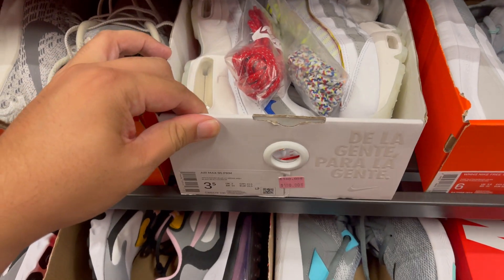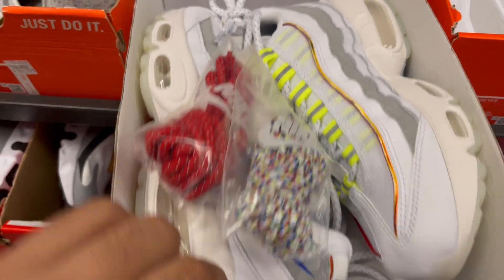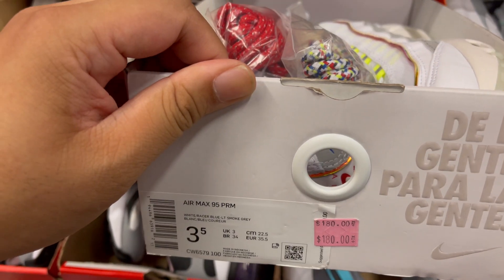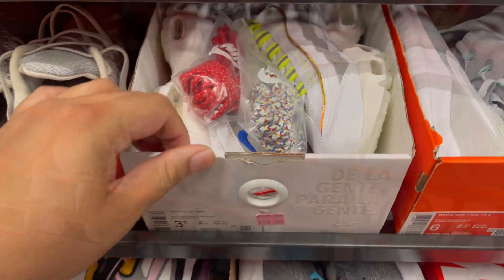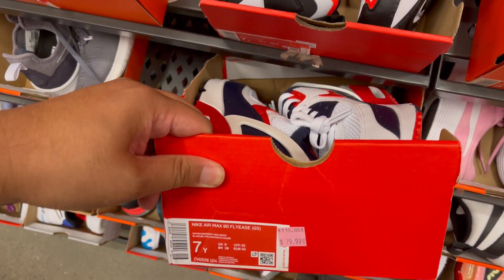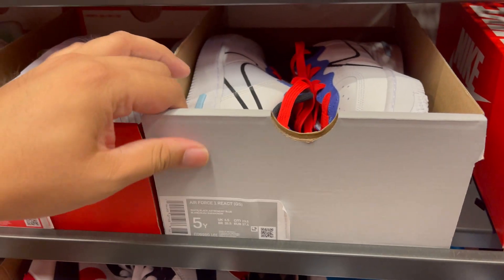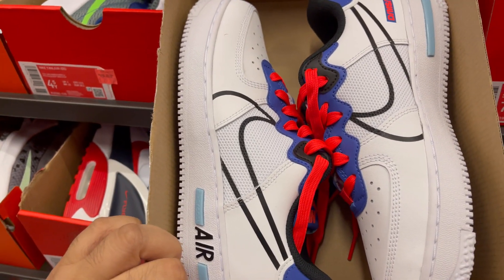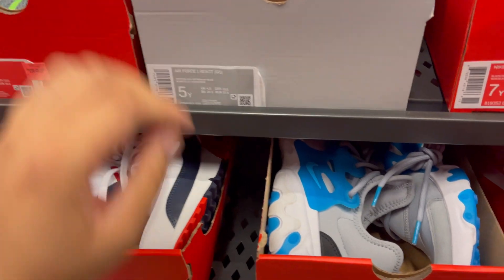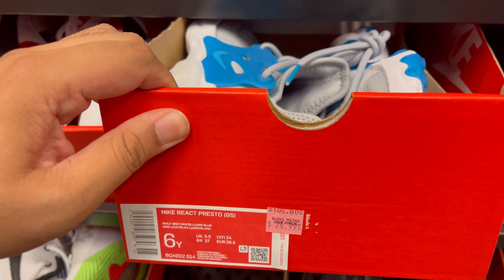Now we're in the kids section. They have the Air Max 95 Premium with alternate laces at $180 — retail price — in size 3.5 kids. In kids, they have the Fly Eats in a USA colorway, GS size at $79. And size 5Y Nike React. And this colorway of Air Force 1s at retail. Right below that, they have the Nike React Prestos at $74.99.